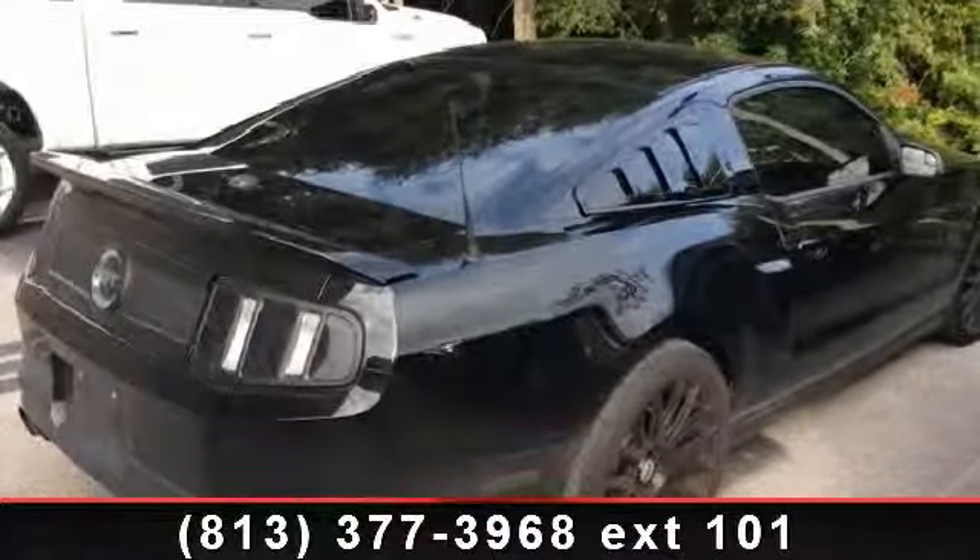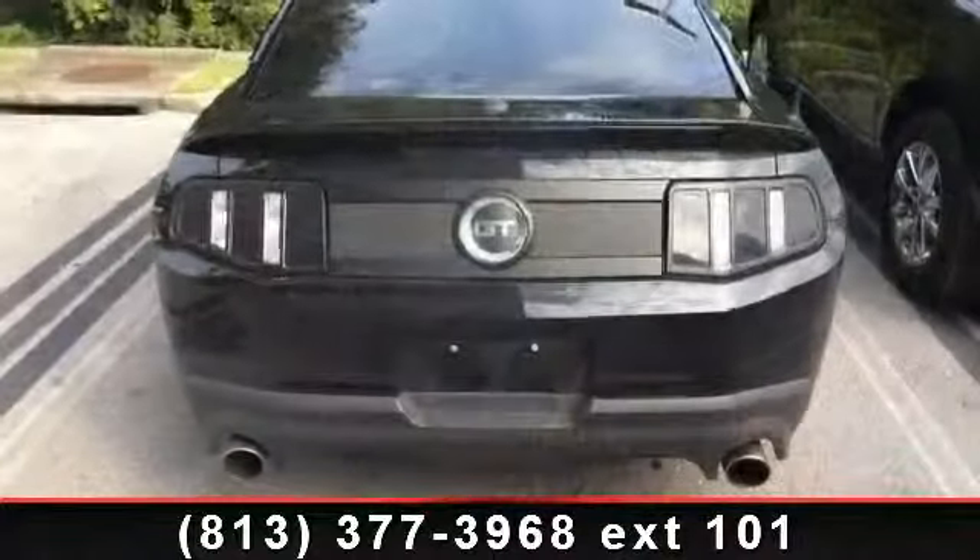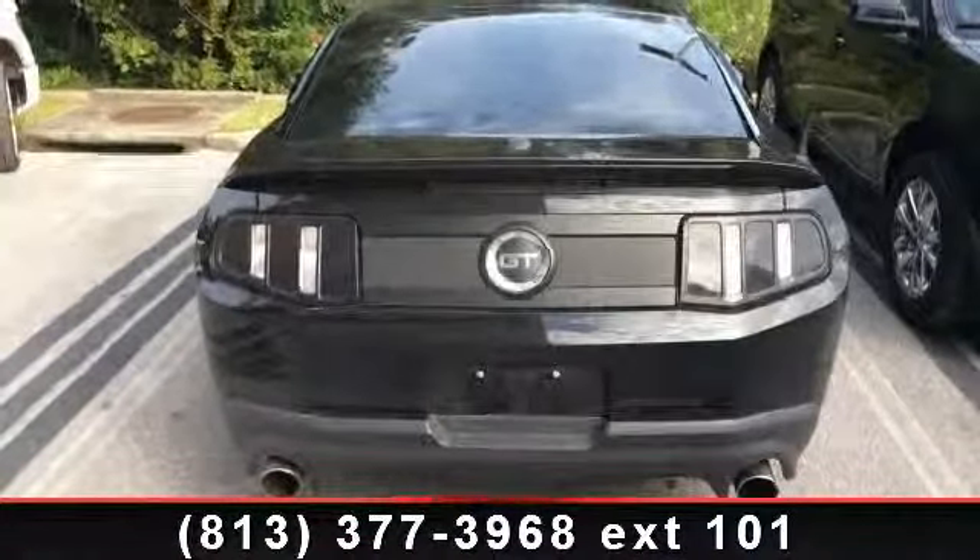Step into the 2012 Ford Mustang. If you are looking for an automobile with great features, look no further. Enjoy these notable features: